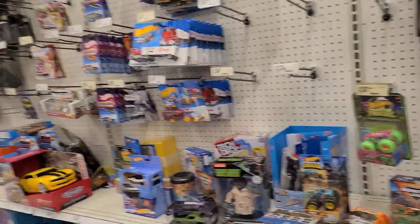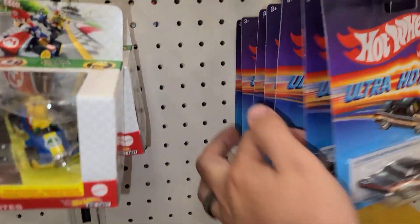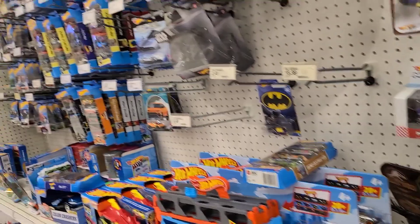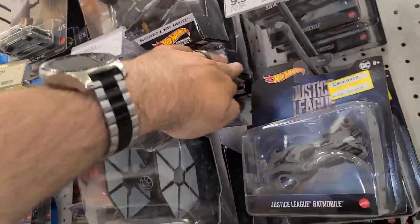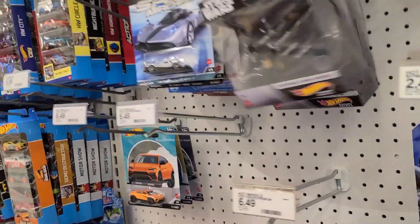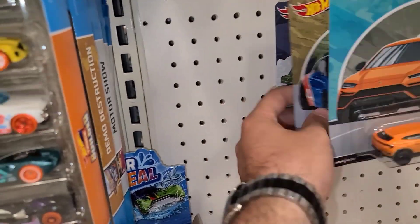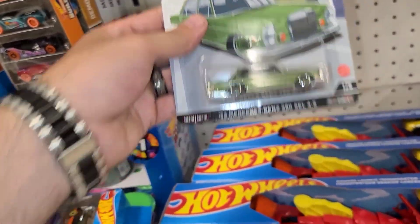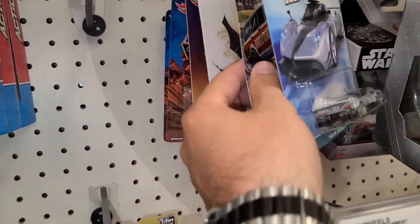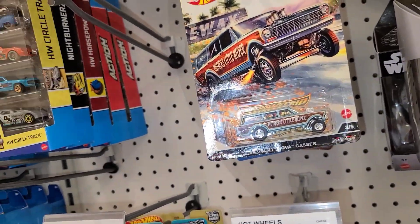A bunch of Monster Jams, Hot Wheels Ultra Hots — nothing. They haven't done any restock of Ultra Hots in so long. Let's look at some of these Star Wars real quick — looking for a blue one to see if we could find a Starship Select chase. Nothing there. Some Auto Straws — one of my favorites right here, the Mercedes Benz. That's a really nice looking car. There we go — some Drag Strip Demons: the Nova Gasser, Mother's Little Helper.